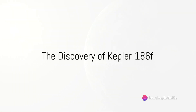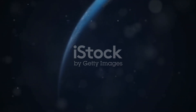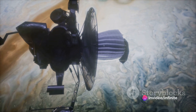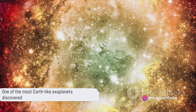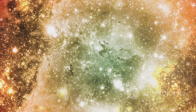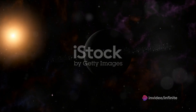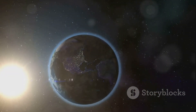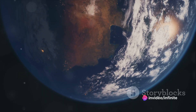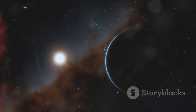Have you ever wondered if there could be another Earth out there in the universe? In 2014, the Kepler Space Telescope, a NASA observatory orbiting our own sun, stumbled upon an exoplanet named Kepler-186f. This discovery was not just another celestial body — it was one of the most Earth-like exoplanets ever found. Kepler-186f is nestled in the constellation Cygnus, 500 light-years from our home planet, and it orbits a red dwarf star, a type of star smaller and cooler than our sun. Despite receiving only about one-third of the sunlight Earth does, Kepler-186f sits comfortably in the habitable zone — a Goldilocks zone just the right distance from its star where conditions might be perfect for liquid water to exist. Indeed, Kepler-186f is a fascinating discovery that brings us closer to answering the question: are we alone in the universe?